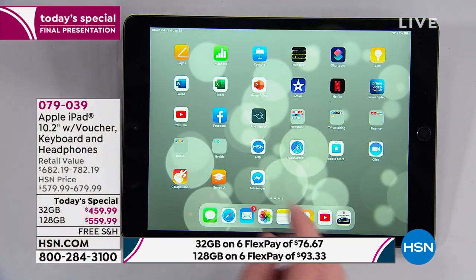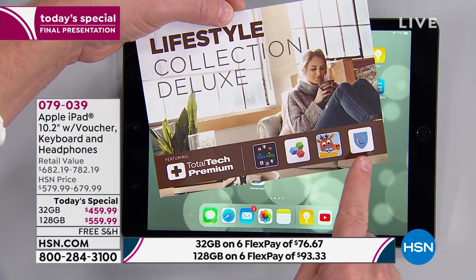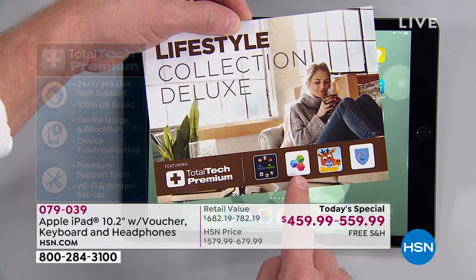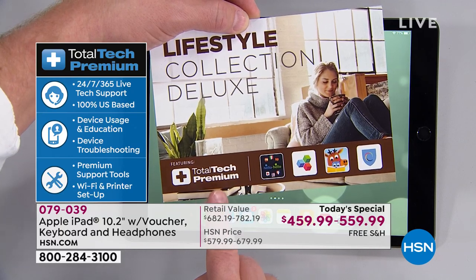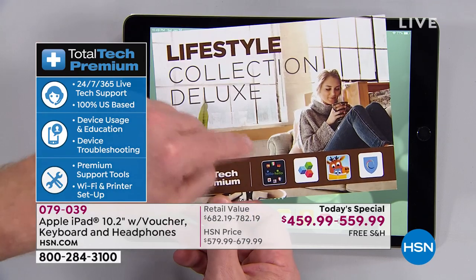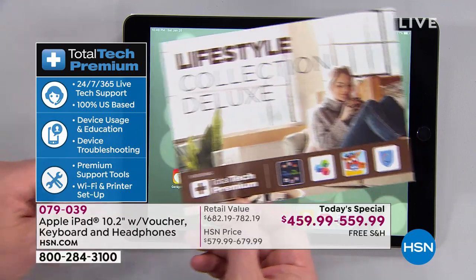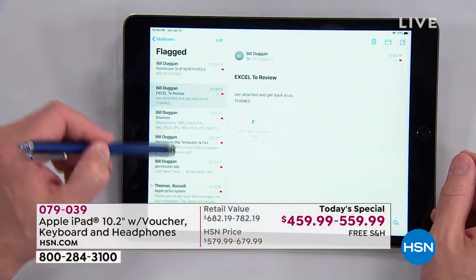HSN is helping you because of what this voucher gives you — it's a lifestyle collection. Browse with security, FaceTime with kids, Microsoft Office Suite Pro, learn a language, and Total Tech Premium for an entire year. Total Tech — we don't always include it. These are the bundles I encourage you to pick up for peace of mind. This one card is a value of over $300 — a bonus you're receiving today while supplies last.